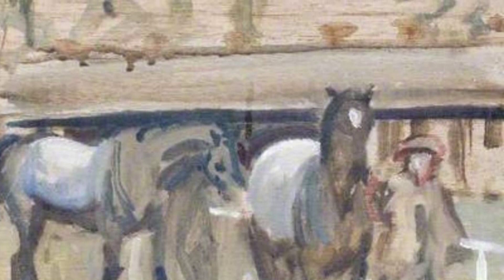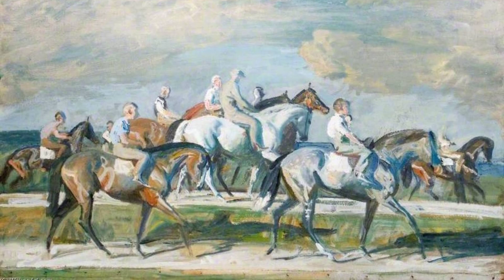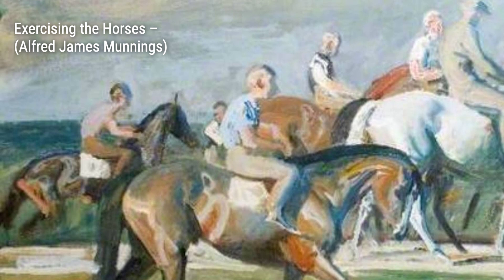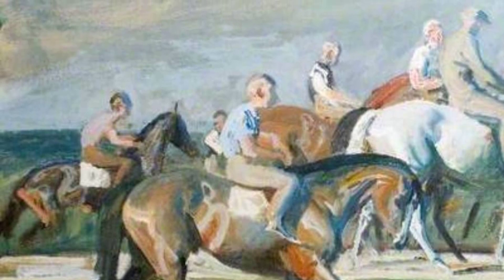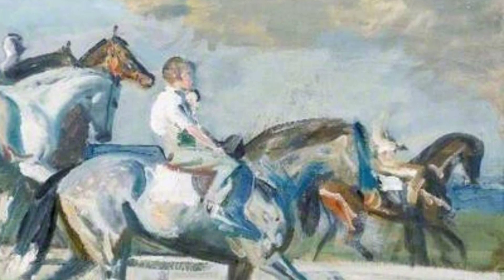Munnings was not only known for his exceptional talent in capturing the beauty and grace of horses, but also for his strong opinions against modernism. He gained recognition and wealth through prestigious commissions after the Great War. Let's start our journey through Munnings' art with Study of Horses in Kempton Paddock. In this painting, Munnings skillfully portrays the energy and movement of the horses, showcasing his keen eye for detail.